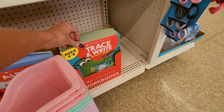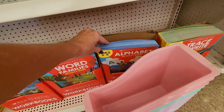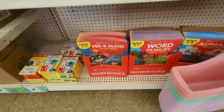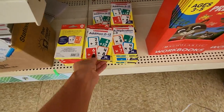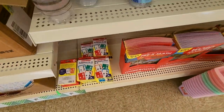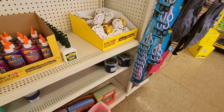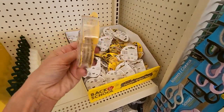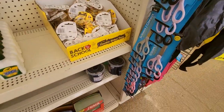We have trace and write activity books — alphabet, word families, and pre-K math. And your flashcards — all the flashcards. Lord have mercy. And I need some of this too — double-sided tape. I do need some double-sided tape.